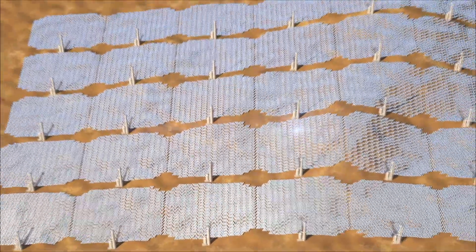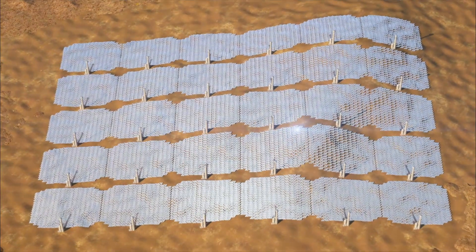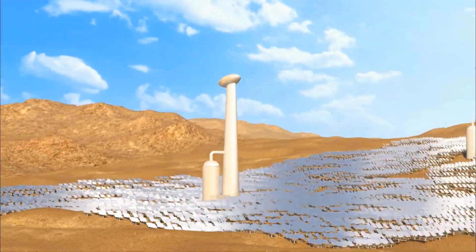They can be deployed on uneven ground and configured as a single off-grid system of 400 kilowatts or as utility-scale farms of unlimited capacity.